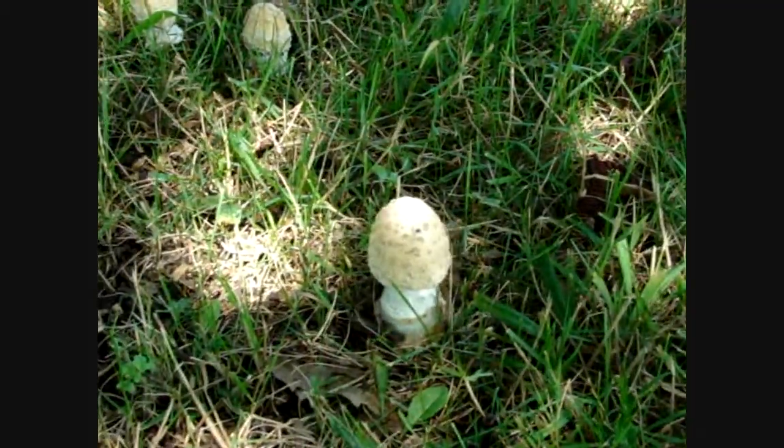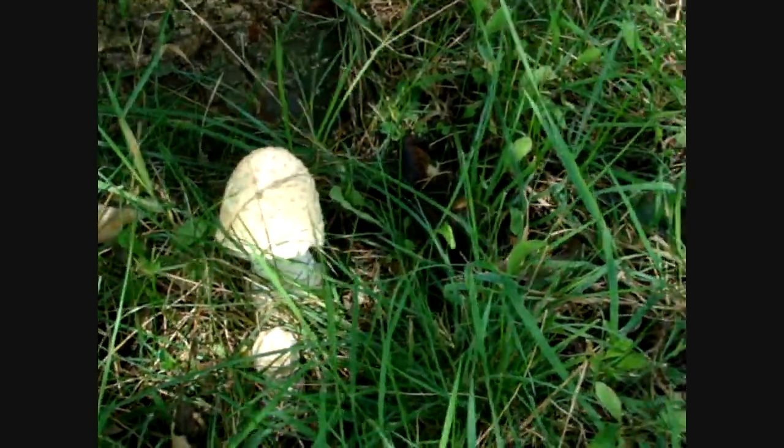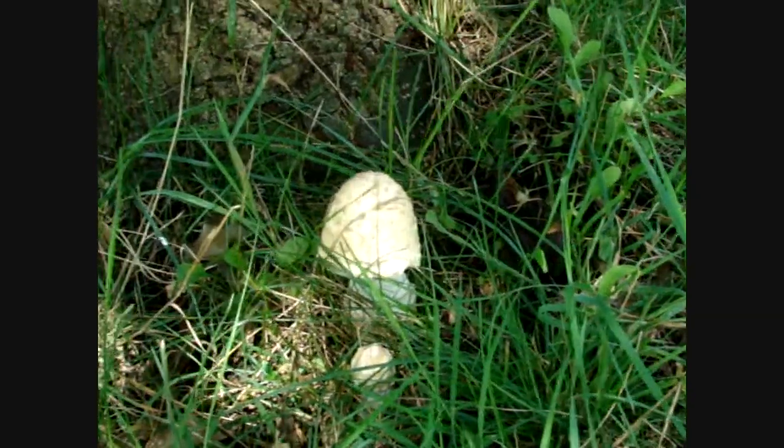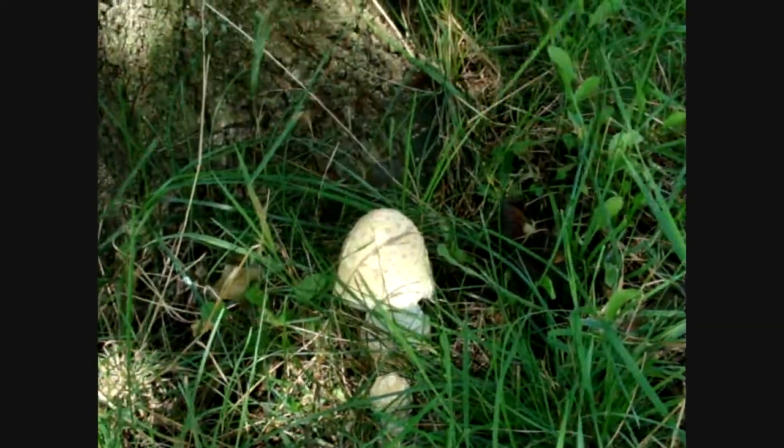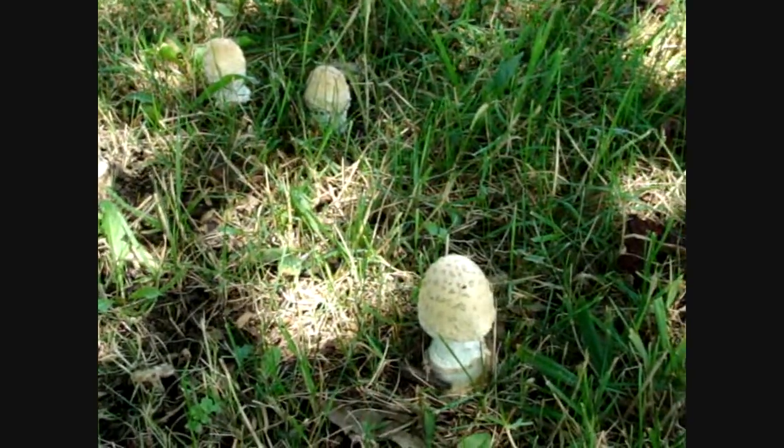If you think you know, let me know what you think it is. Just out of curiosity — I see these quite a bit around this oak tree. I think I did see one type of these that is edible, but I would never try one. There are too many in here that say they're poisonous, with those big bumps on them.